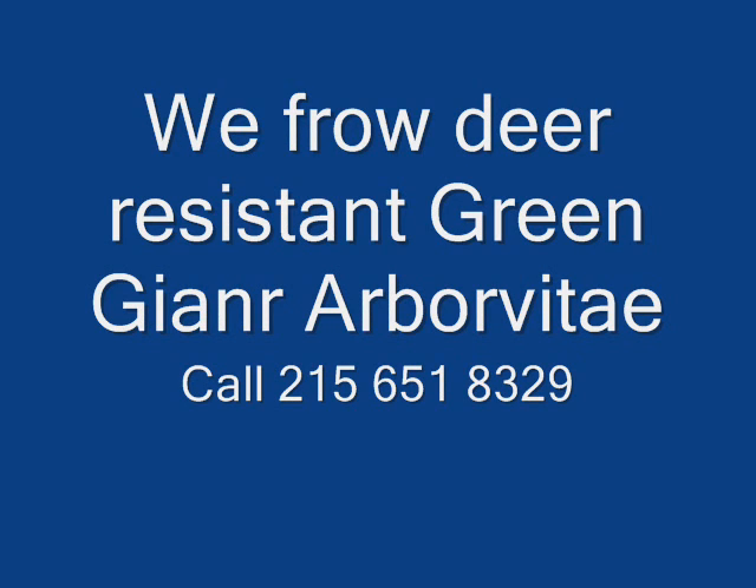But we do sell a wide range of trees and shrubs including winterberry holly. So give us a call at 215-651-8329, as we do deliver and we deliver and plant.